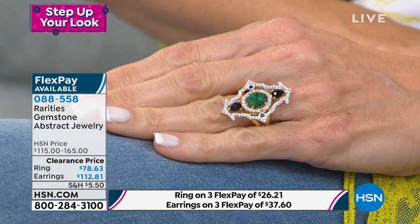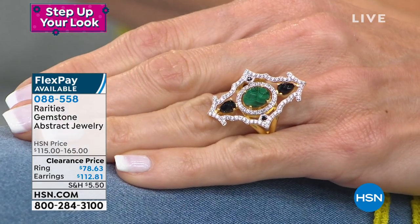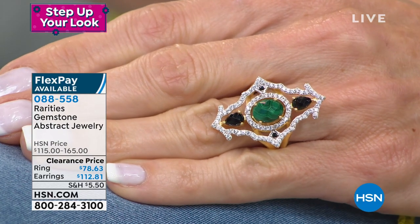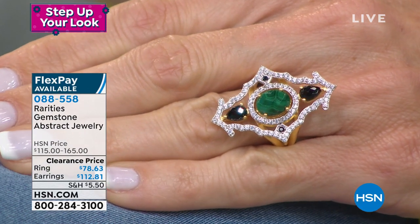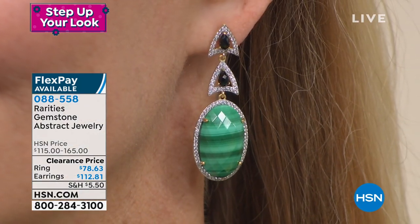Lynn is showcasing the malachite. I've been highlighting the genuine lapis, and those earrings are dynamite. We love going into a deco period.